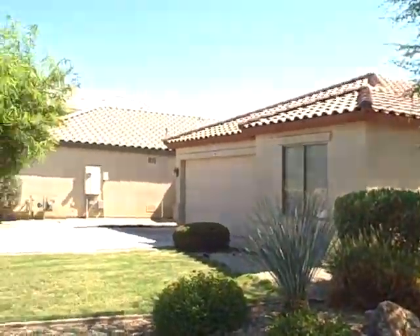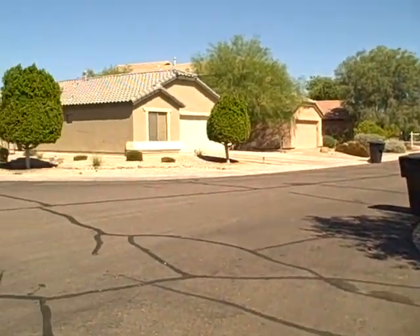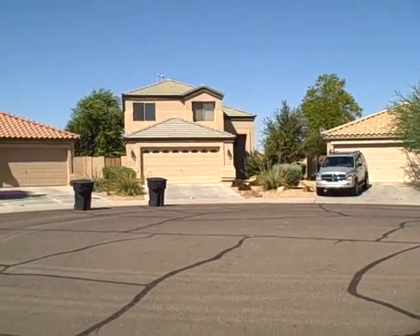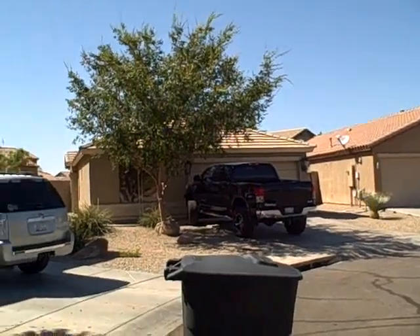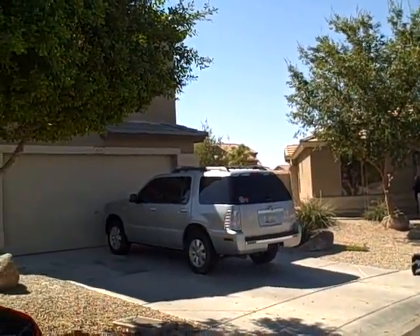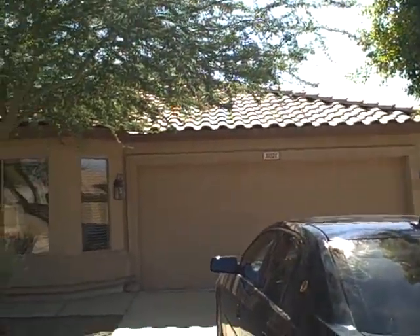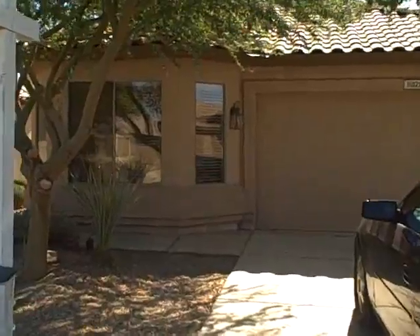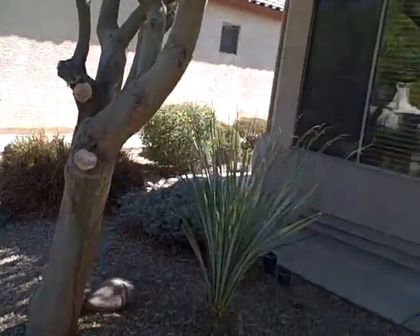This house is at the end of a cul-de-sac. This is the neighborhood here. It is a waterfront on one of the little finger lakes in the Avondale area, Crystal Gardens. Two-car garage. Built in 2002. It's got a side entry.